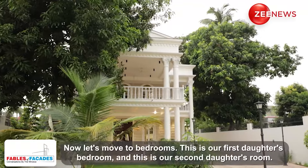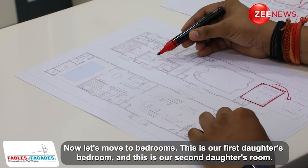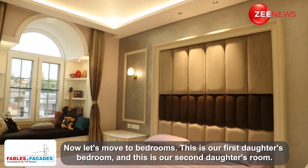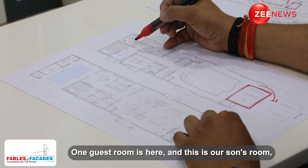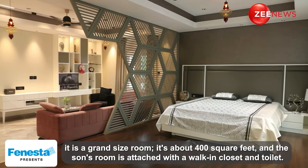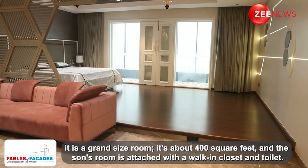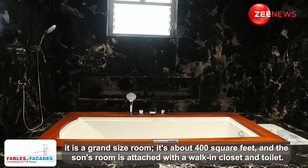Now let's move to the bedrooms. This is our daughter's bedroom, and another daughter's bedroom is here as well. One guest bedroom is also here. This is our son's room — grand size, near about 400 square feet, attached with a walk-in closet and toilet.